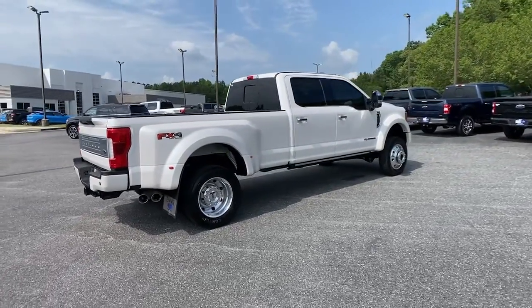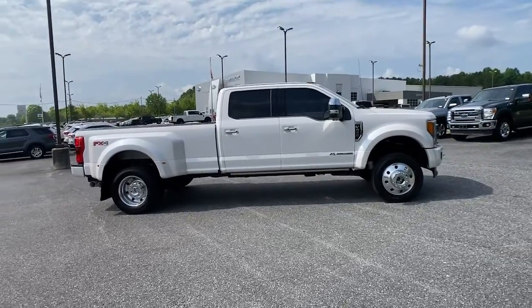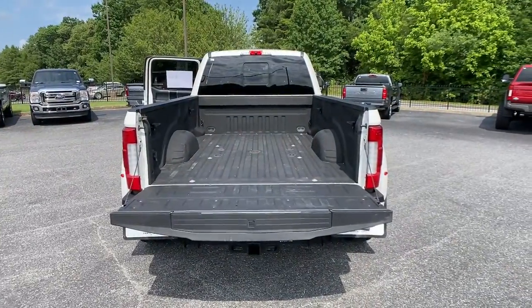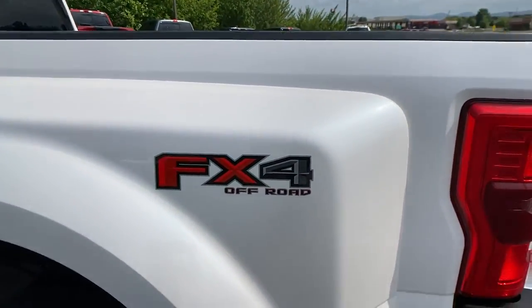The following are some of this vehicle's highlighted options: navigation system, sun/moonroof, heated driver's seat, keyless entry, remote engine start, power passenger seat, heated rear seat, fog lamps, adaptive cruise control, blind spot monitor.